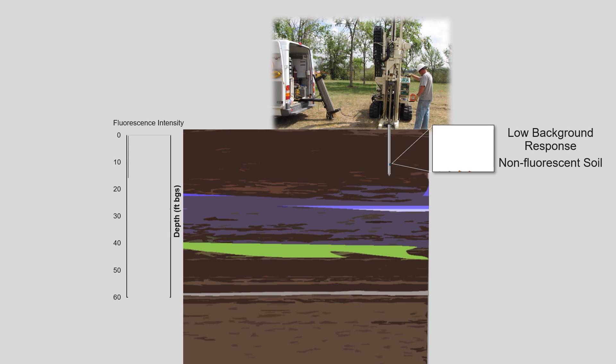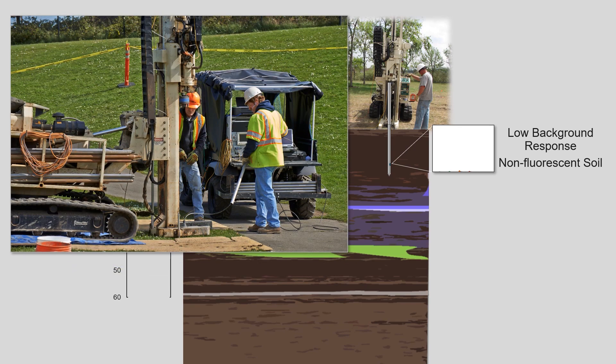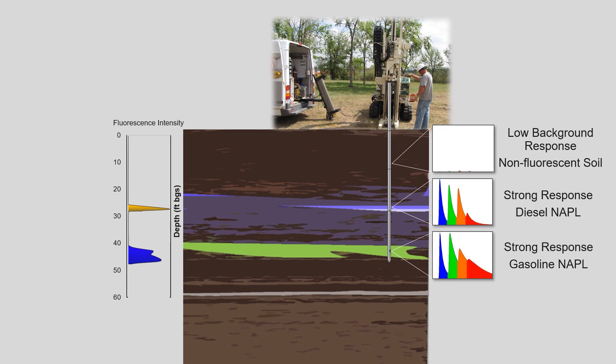Shown here is a very low background response to LIF due to fluorescent material unrelated to site contamination — you can just barely see the colored peaks at the bottom of the white area. Here the drilling crew is adding a rod to continue drilling deeper. At this depth, NAPL is present, and the detector shows a strong response in real time that is separated in a color spectrum on four wavelength channels, the ratios of which help identify the type of NAPL. On the left is the LIF log showing the average color for the detected NAPL. At a second depth, another NAPL plume is detected with a strong signal — the separated waveforms are different and the LIF log shows a different average color, indicating that this is a different type of NAPL.